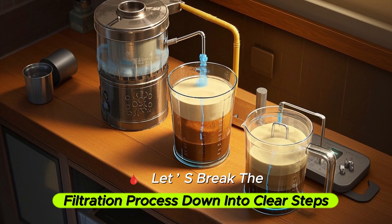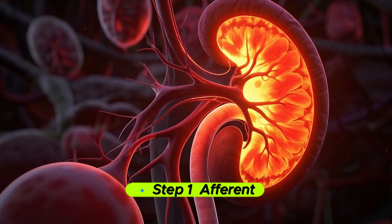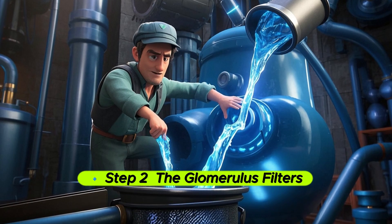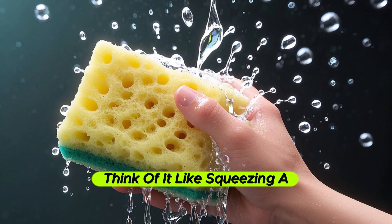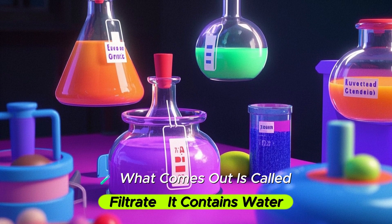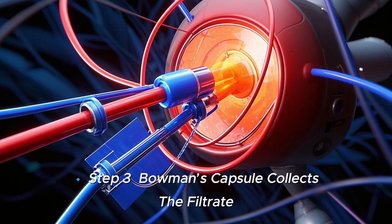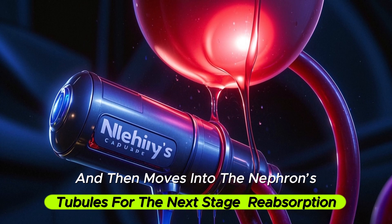Let's break the filtration process down into steps so you can really see the magic. Step 1: unfiltered blood enters the nephron through the afferent arteriole. Step 2: the glomerulus filter — in the glomerulus, the blood is under high pressure. Think of it like squeezing a sponge so only tiny droplets come out. What comes out is called the glomerular filtrate. This filtrate goes into Bowman's capsule and then moves into the nephron's tubules for the next stage of reabsorption and secretion.